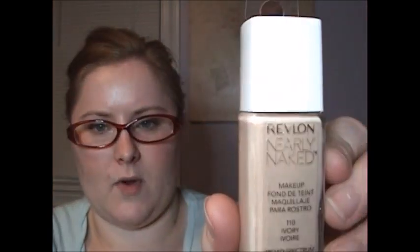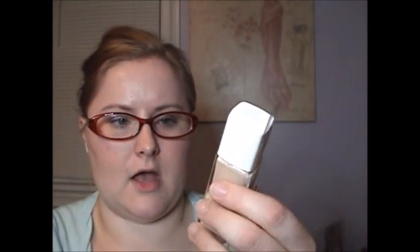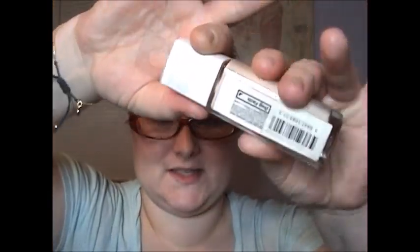Next, I happened to find some Revlon Nearly Naked foundation. This is the Broad Spectrum SPF 20 foundation and I got number 110 Ivory — I'm very fair-skinned so I have to make sure I get fair shades. I do like that this has the hanger on here so you can tell it hasn't been opened, because if it was opened this would all be distorted. I do get worried that people's fingers have been in it.